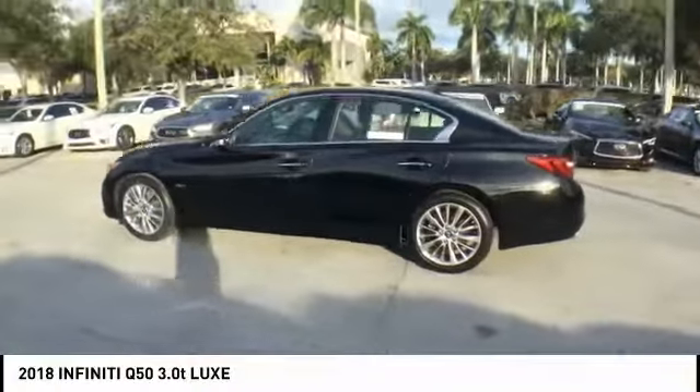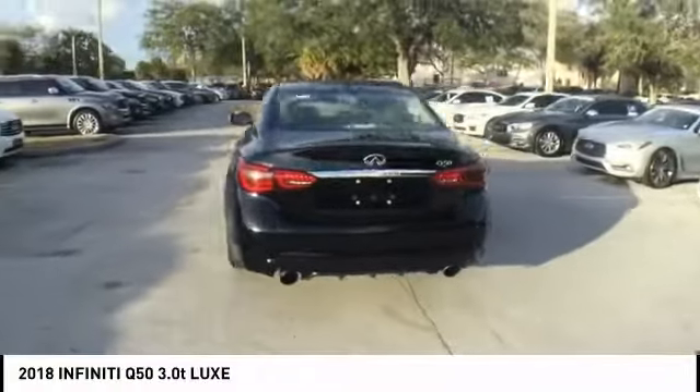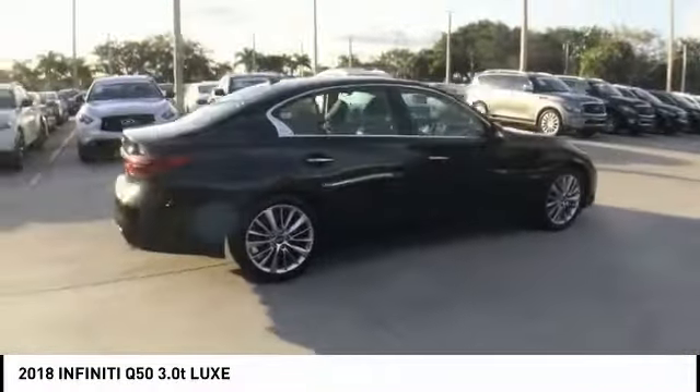Looking for the right vehicle? Check out the 2018 Infiniti Q50. The Q50 has elevated design expression by breaking all the design rules. Along with the signature appearance, it also comes with power.